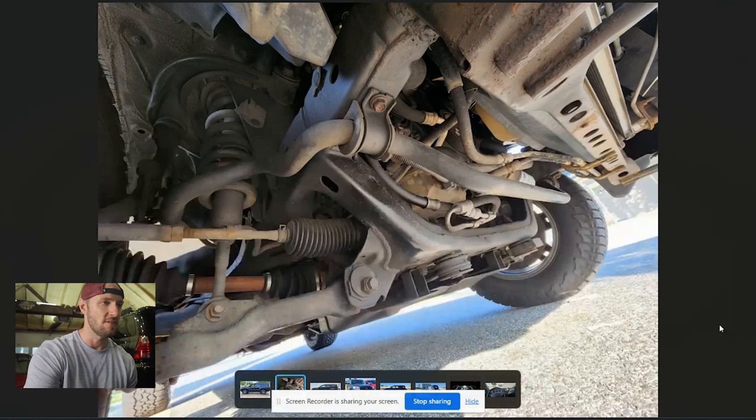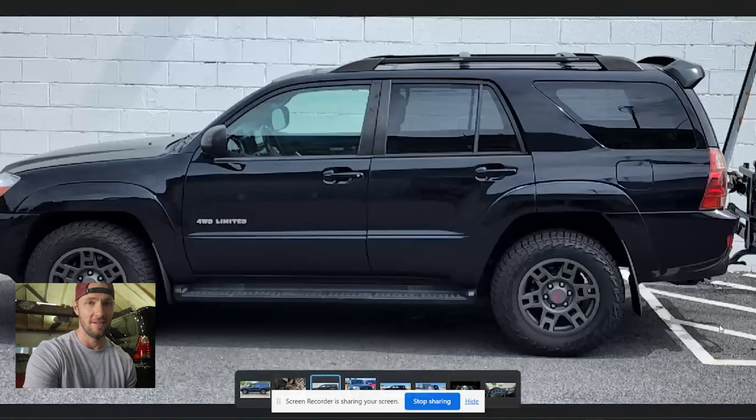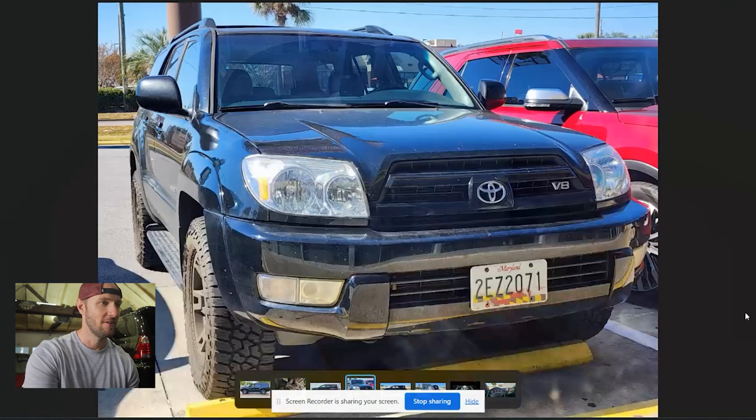Here he's showing off what seems to be a completely rust-free undercarriage — good for you Cody, I hope you're proud of yourself. I'm gonna go cry in the corner now with my Ontario Canada 4Runner that looks like the bottom of the Titanic underneath it. If this thing doesn't rust it is gonna last you a very long time. We got another picture of the same angle — same truck — but he's got a bike rack on it now, so that's cool. It still looks stock, very simple.